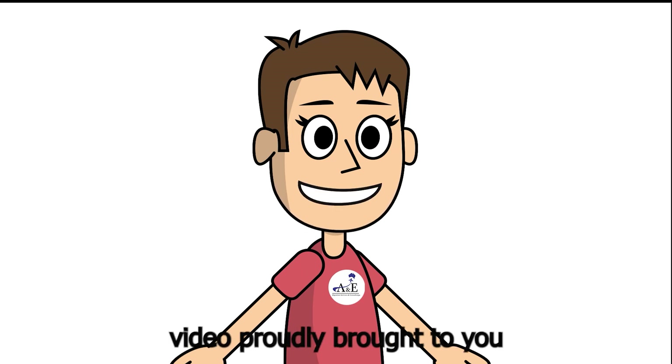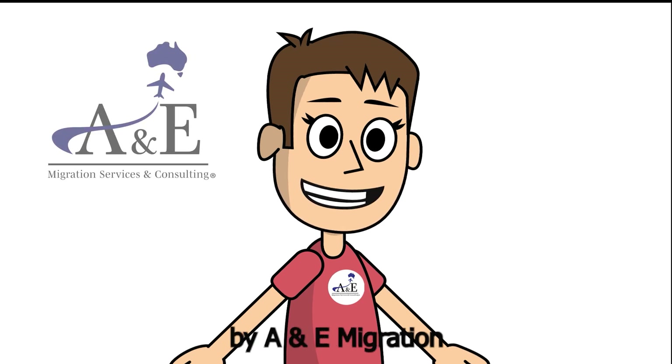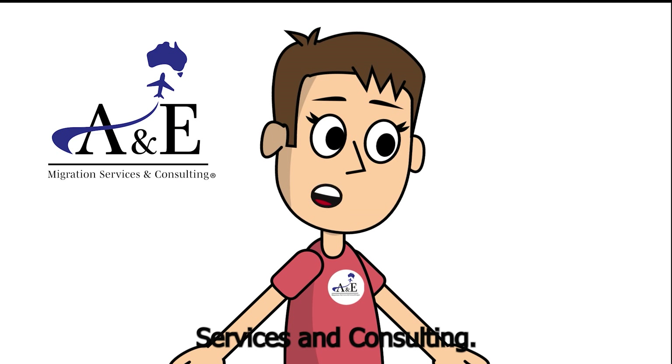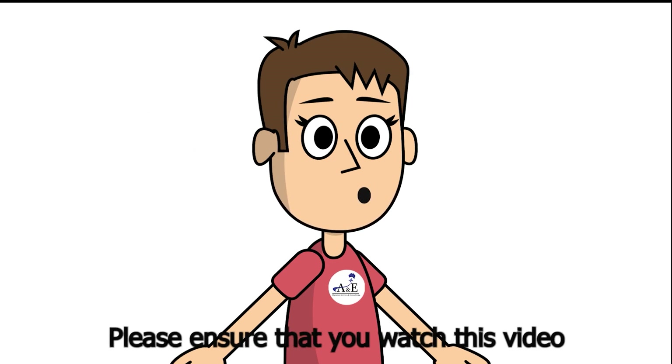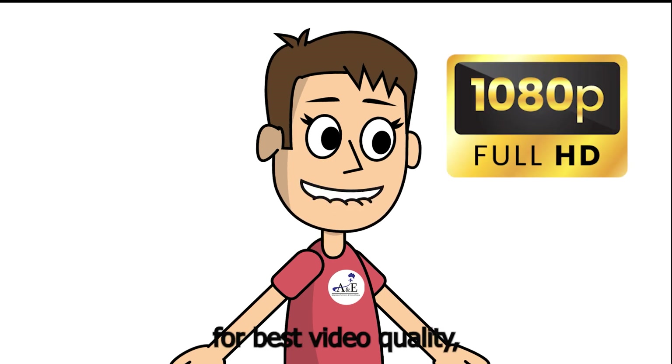Thanks for watching this video proudly brought to you by ANE Migration Services and Consulting. Please ensure that you watch this video at high resolution for best video quality.